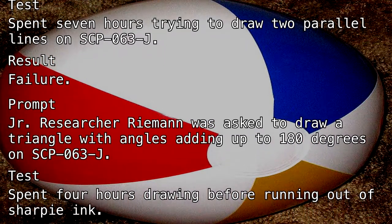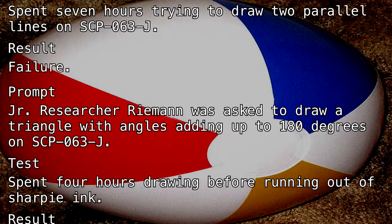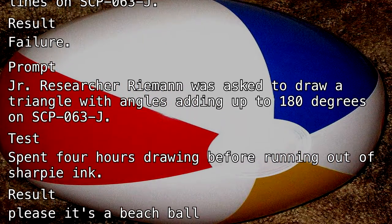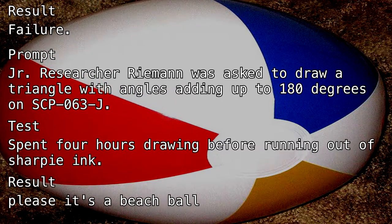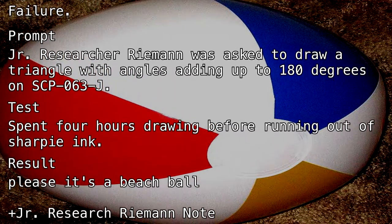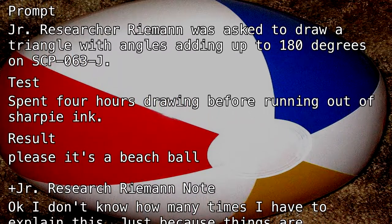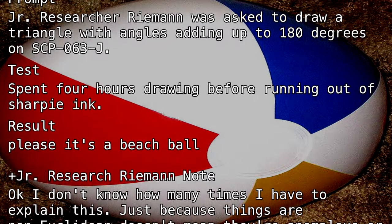Junior Researcher Riemann note: Okay, I don't know how many times I have to explain this. Just because things are non-Euclidean doesn't mean they're anomalous or spooky. So what if you can't draw parallel lines on it or sum the angles of a triangle to 180? It's a beach ball. There are so many other interesting geometries. Like hyperbolic.